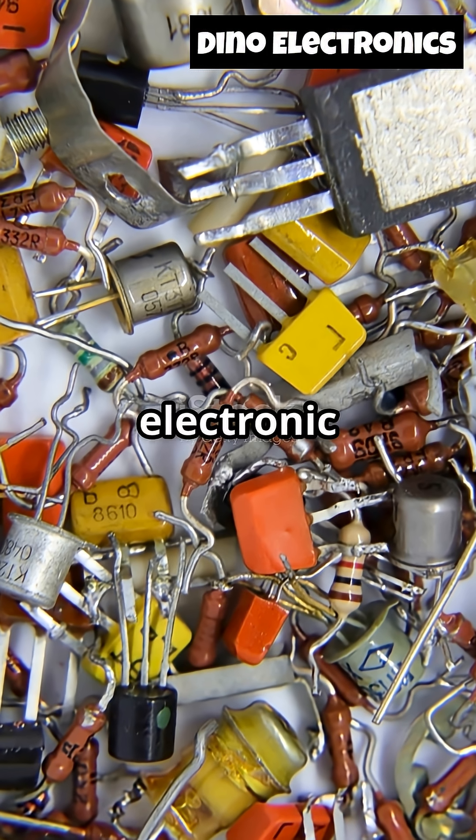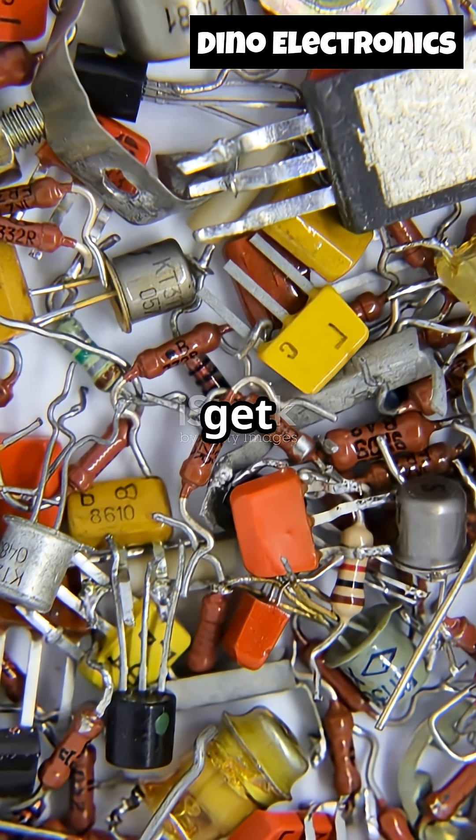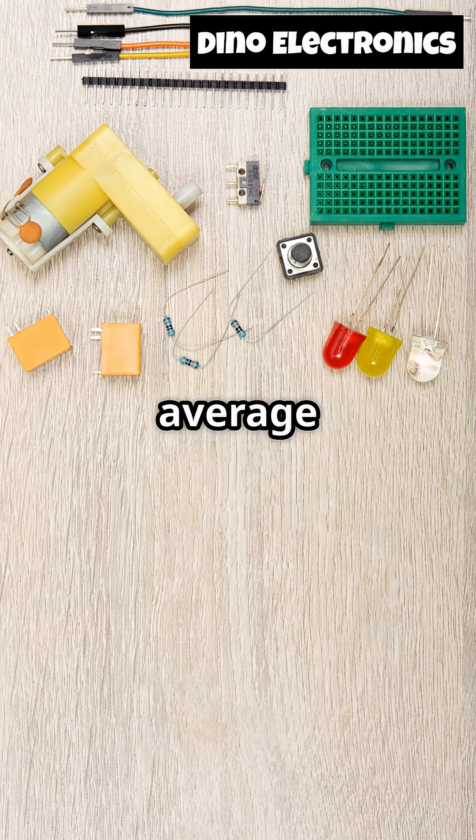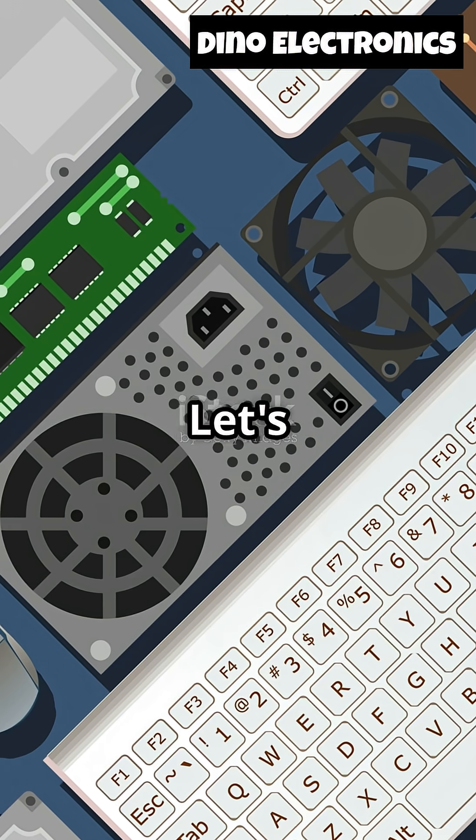Alright, let's get nerdy with six electronic components that hardly ever get the spotlight, but are absolutely fascinating. You definitely won't find these in your average school project. Ready? Let's jump in.